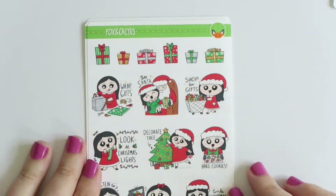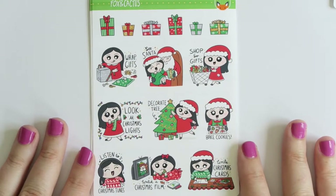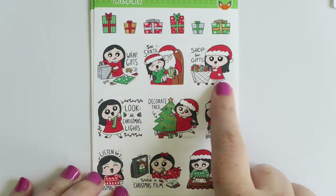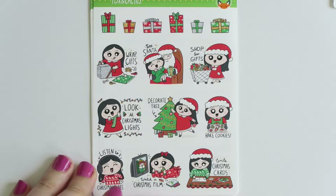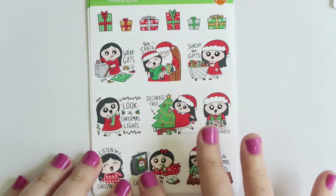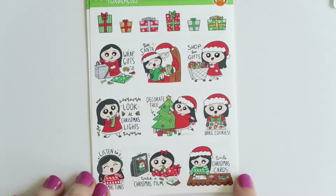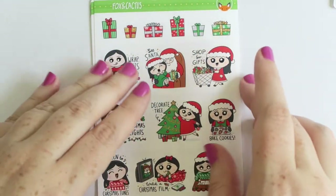In my second package I got more Christmas stuff because I need more. First is the Christmas bucket list with Poppy - you have: wrap gifts, see Santa, shop for gifts, look at Christmas lights, decorate tree, bake cookies, listen to Christmas tunes, watch a Christmas film, and write Christmas cards. Just adorable with the little extras. This is the Poppy character again with the black hair and all these little gold dots around the text which makes it look so detailed and pretty, with some presents up the top.